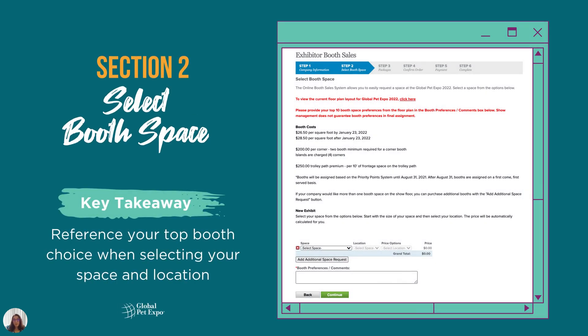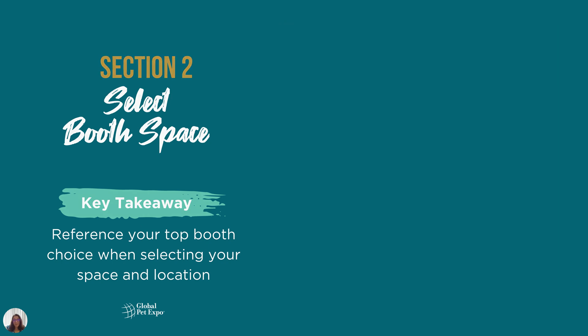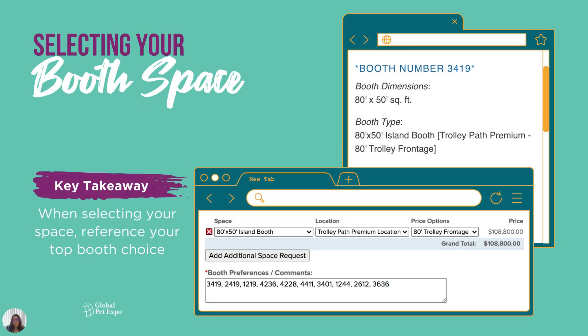Have your ranked booth choices ready to complete Section 2. You'll still be able to access the floor plan from this page, but please remember this system has a one hour time limit. The drop-down menu options for space and location will correspond to the booth type noted on the floor plan. To select the appropriate space and location, please reference your top booth choice. In this example, for booth 3419, you would select an 80 by 50 island for space, trolley path for location, and 80 foot frontage under price options.